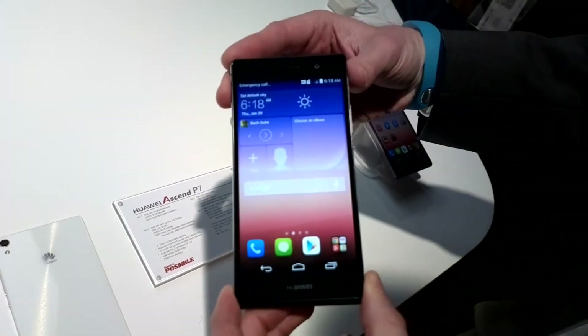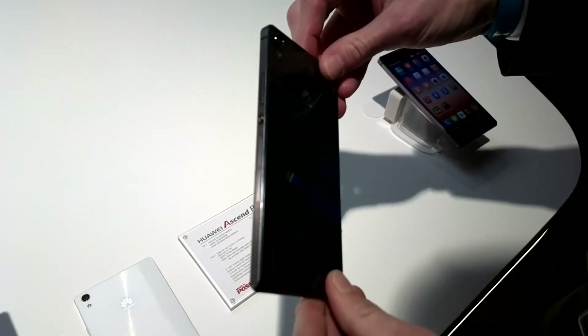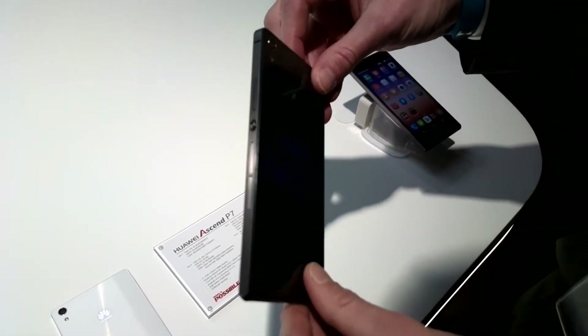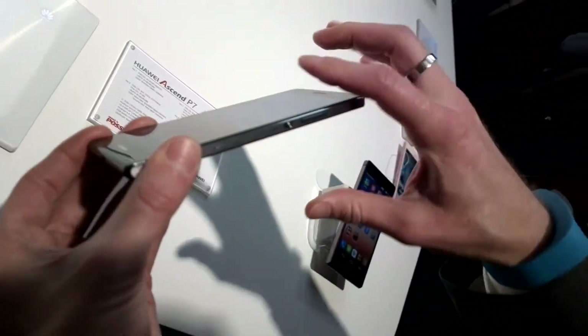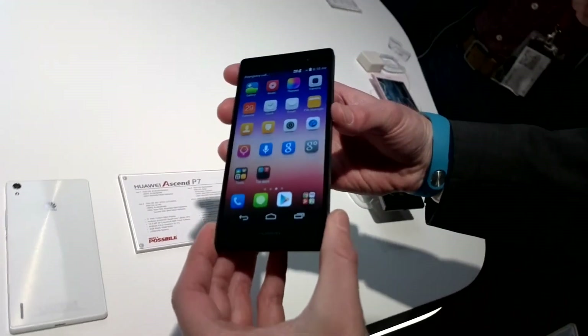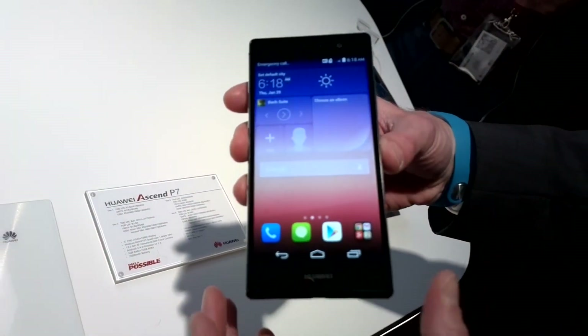This is designed to be beautiful and outstanding. In heritage of the Ascend P1 and the Ascend P6, which we launched last year with major success, we continued our double-C design philosophy. You can see one C shape here and you will see the other C shape here, making this phone the same as their predecessors in terms of design DNA.